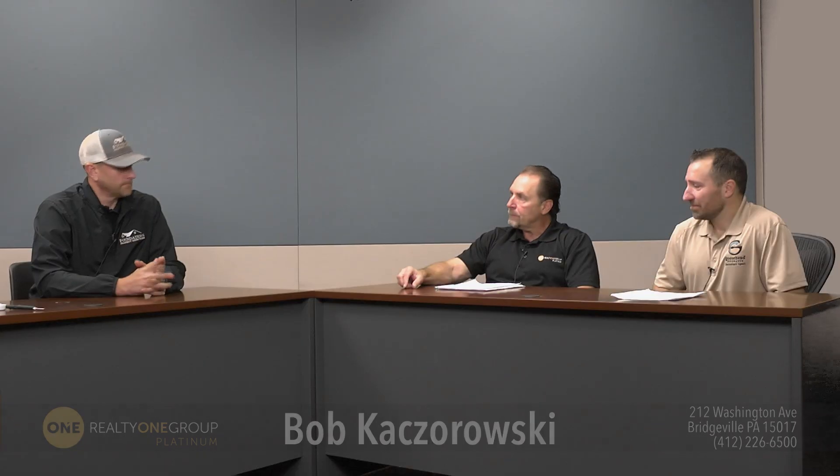We've talked about the importance of home inspections and what that process looks like. We have Jake Schneider with Foundation Property Inspections with us today to go through that process. Thanks for having me, it's an honor to be here.